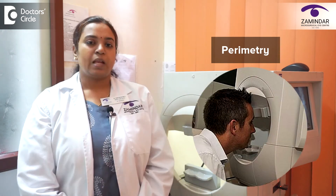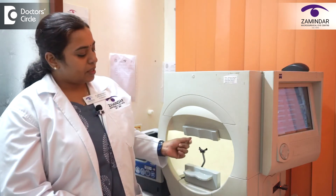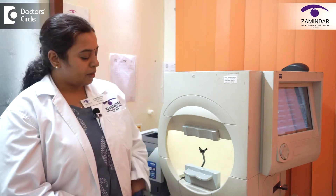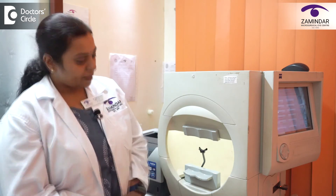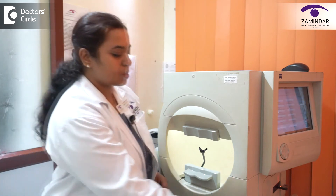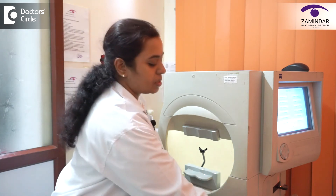Perimetry helps us in this early change diagnosis. Now let us see how this test is done. The patient is seated in front of this machine, which is a bowl-shaped instrument. The chin is placed here. One eye is covered and the corrective lens, if the patient is wearing spectacles, is placed in this slot here, and the patient has to focus inside this bowl-shaped instrument. There are lights coming from different spots on this dome and the patient is given a switch in their hand, and they have to press this switch when they see the light.